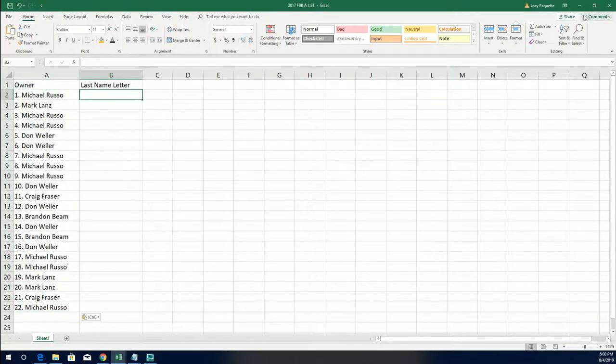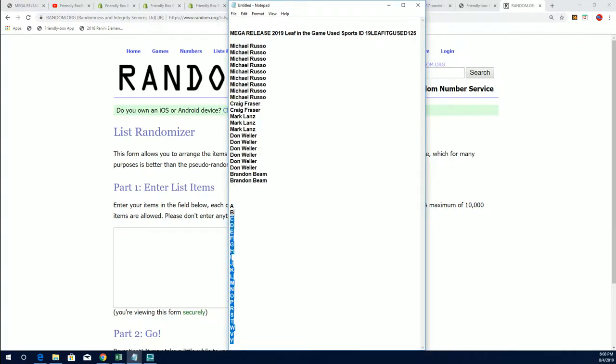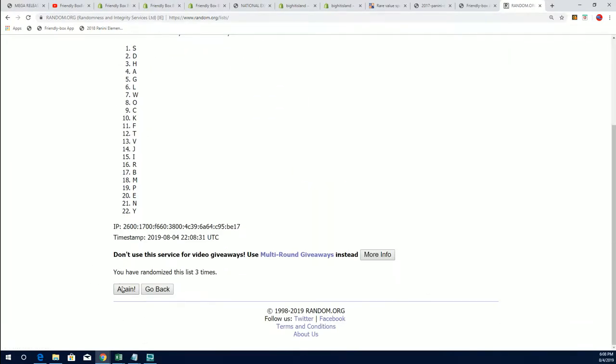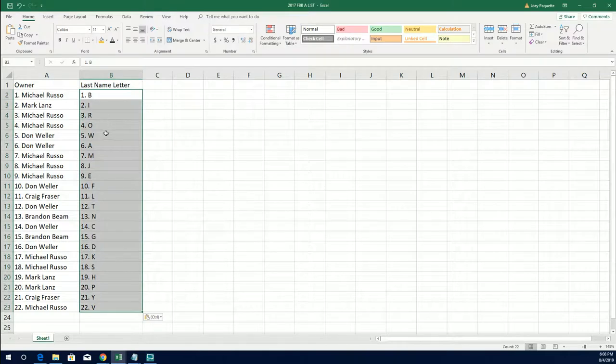Now let's get to random number two — the last name letter. Seven times. Lucky number seven. All right, so there's our letter random. And our 125 box — let's see what happens.